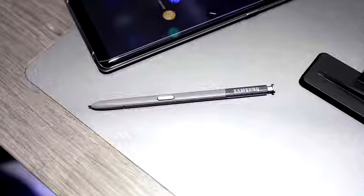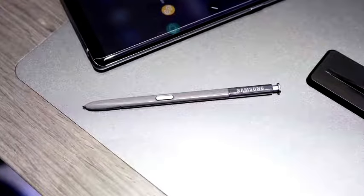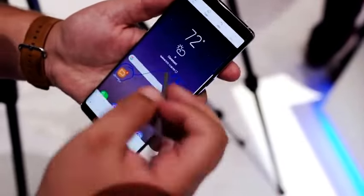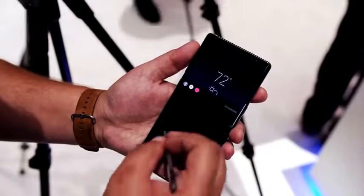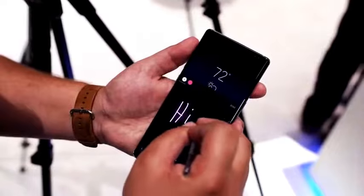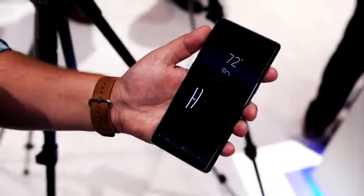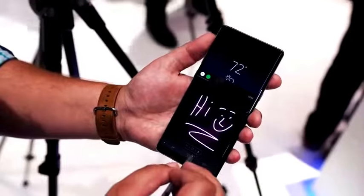One thing the Note has that we don't expect the iPhone to get is the S Pen — a stylus that tucks away inside the phone. The closest Apple comparison is the Apple Pencil, but the S Pen is a defining feature of the Note line. With the Note 8, the S Pen has better pressure sensitivity and a new feature called Live Message, which animates whatever you write and sends it. This is similar to Digital Touch in iOS, but on the Note the animation is saved so you can share it in more places.